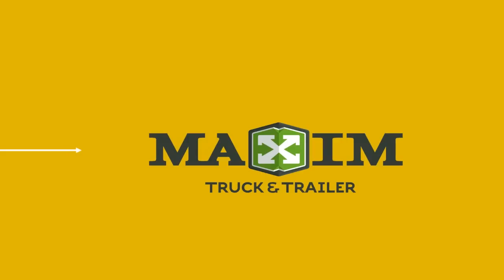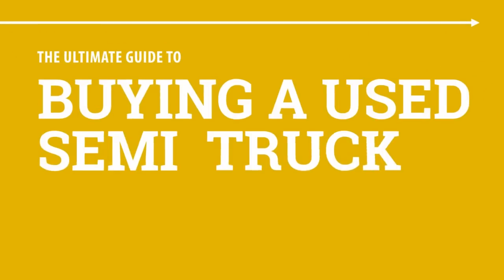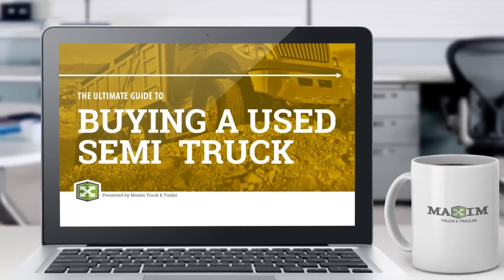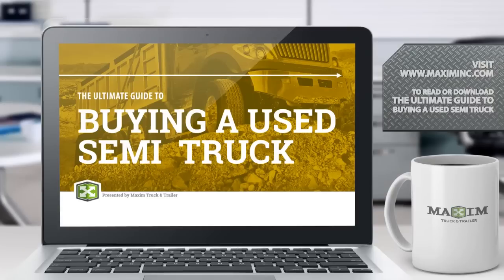Maxim's sales team knows it can be a stressful process, so they put their collective heads together and compiled the must-read e-book for anyone sourcing a used heavy-duty truck. Go ahead — one more click and you're one step closer to being a more informed truck buyer.